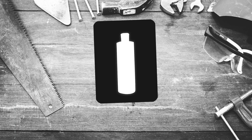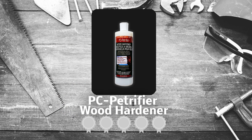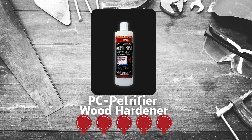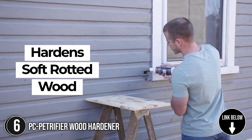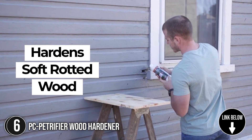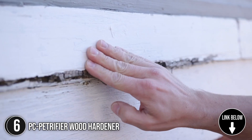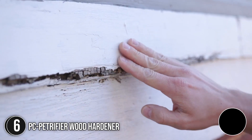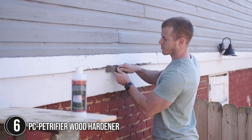The sixth wood hardener on our list is the PC Petrifier Wood Hardener, which our team at Trustedshoppingguide.com has awarded a 5 badge rating. The PC Petrifier is the most affordable option on our list, so if you are on a tight budget, it is an easy choice. It revives wood from rot and insect decay and does so comfortably and without so much effort. In terms of volume, it contains 16 fluid ounces, which is more than enough for home repairs.